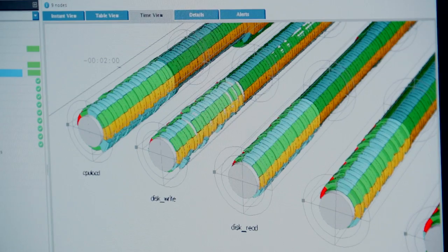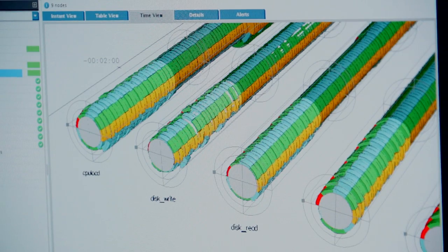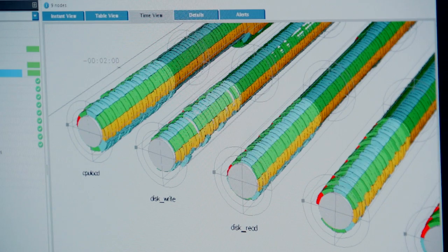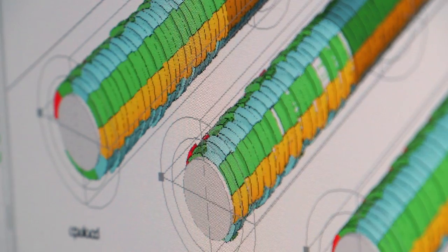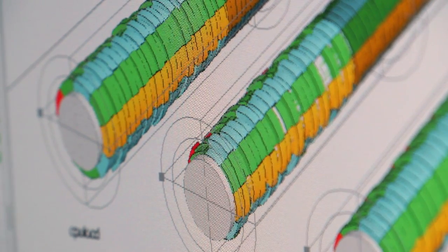We also include our management tools on top of it to enhance the Cloudera management. Running in the background here is a product we call the Cluster Monitor Utility — Insight CMU. CMU allows us to look at everything running within the cluster in a graphical 3D way. We can see how the cluster is running, what nodes might be at capacity, where we need to expand capacity, and look at it over time — giving us the ability to really understand what's happening in Hadoop.